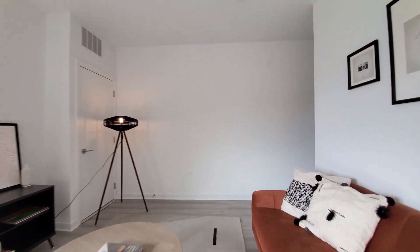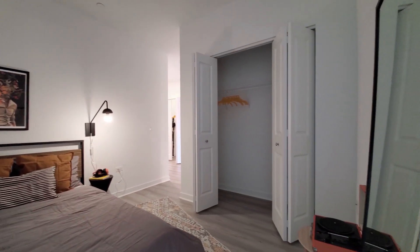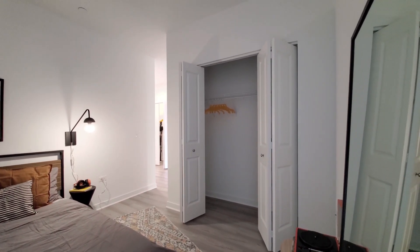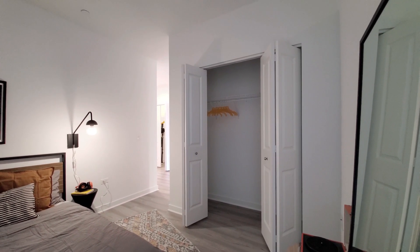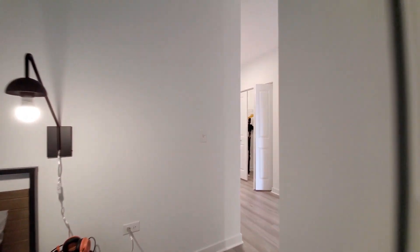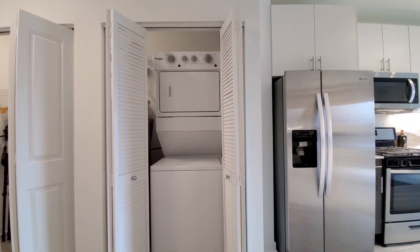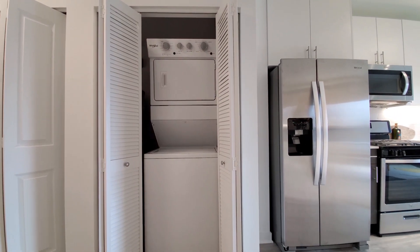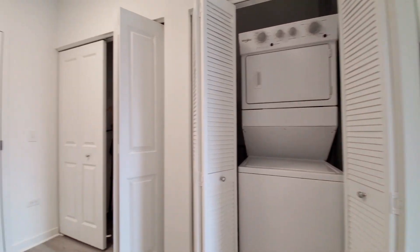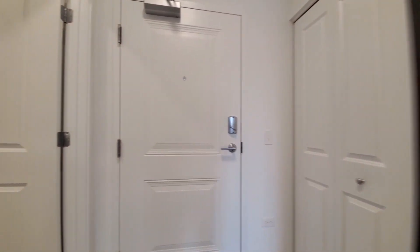Turning back toward the sleeping nook, modeled with a queen-size bed, space for some additional furniture if you wanted, and a wide closet. Heading back toward the kitchen again, a full-size stacked washer-dryer, coat closet — overall good storage space for a studio apartment.